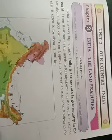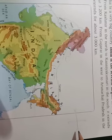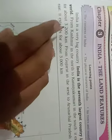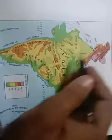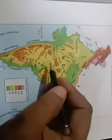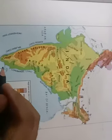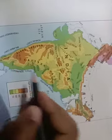Kashmir is in the north. From the map we can see the directions — upper side is north, down side is south, right side is east, and left side is west. This is the map of India. This side is Kashmir in the north and this side is Kanyakumari in the south.